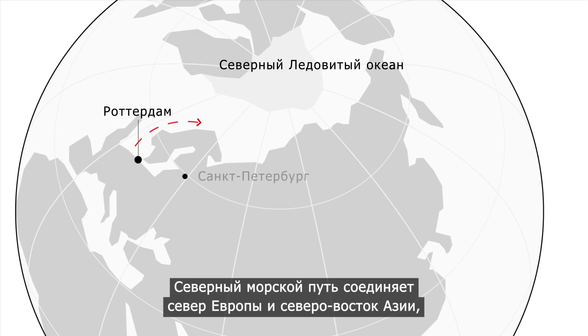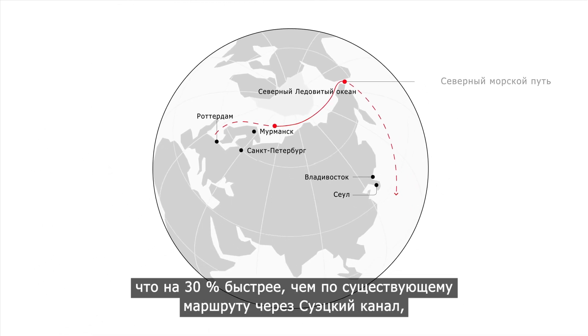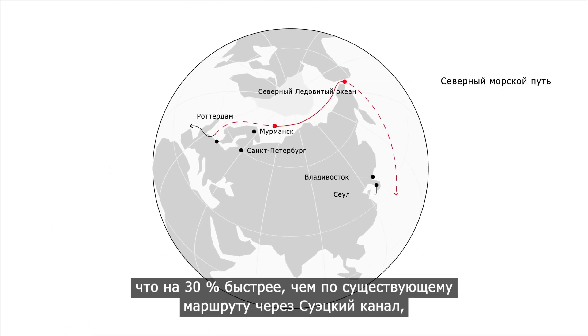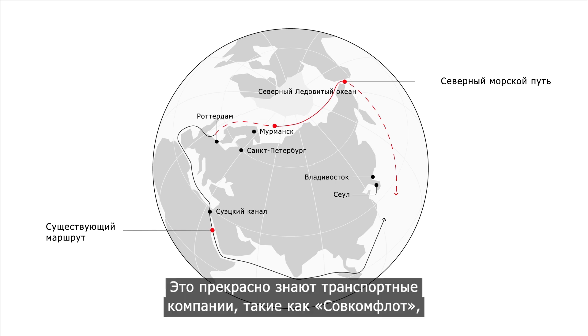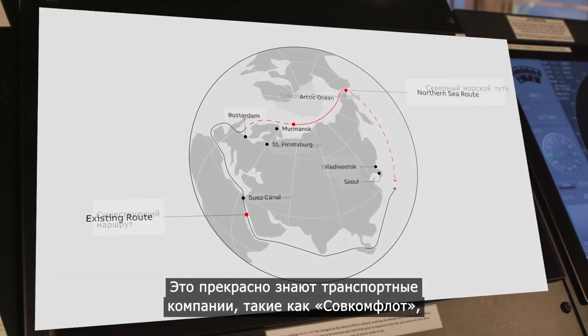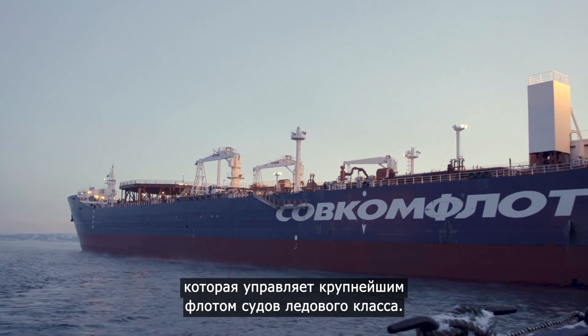The northern sea route links northern Europe to northeast Asia and means cargo can be transported right across the Arctic — some 30 percent faster than the existing route through the Suez Canal, representing a huge saving in emissions. And that's something that shipping companies like Sovcomflot, which operates the world's largest ice-class fleet, are acutely aware of.